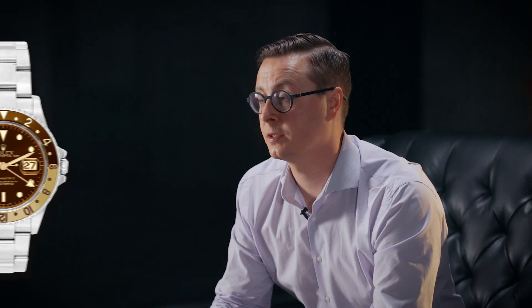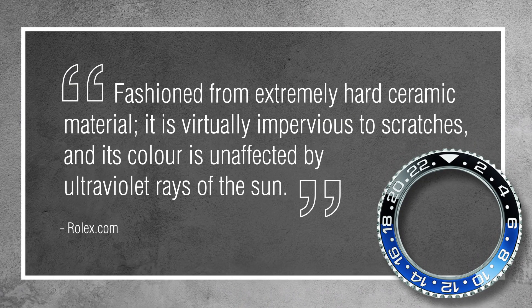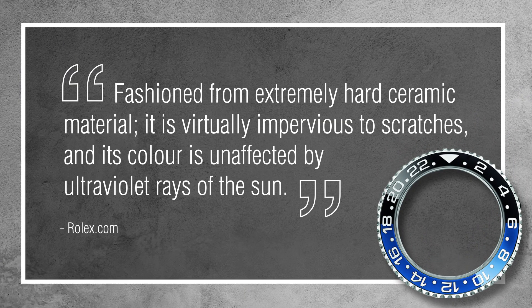Now that we've talked about nicknames, let's talk about what Rolex has done. Rolex has certain terms associated with certain materials they use. For example, Cerachrome — that is the material they use on the bezels of the Submariner and the contemporary GMT Master II. It's a ceramic material that is highly scratch resistant, great for everyday wear, and also resistant to UV rays.